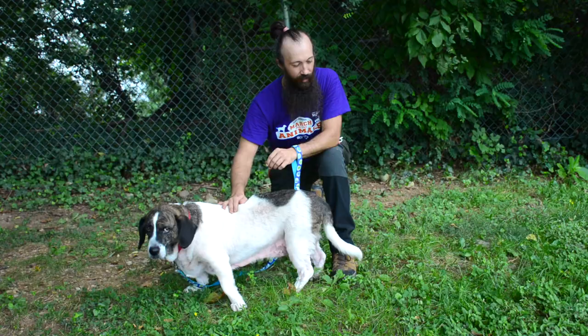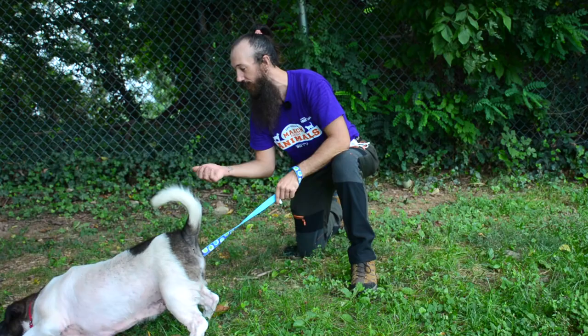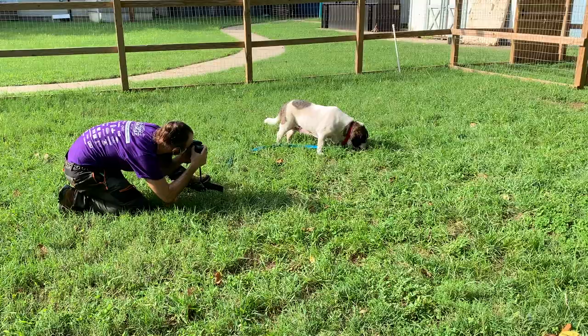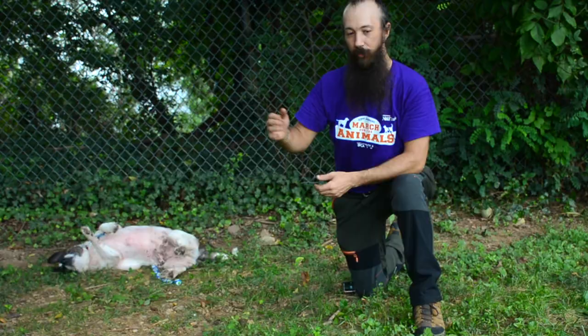Another tip is getting low so that you're down with your pet at eye level. Once you can make that eye contact, it really gives another level of intimacy to the photo. As for the lighting, you want to try to keep the light in front of your subject. The only time you really want to have the light behind them is when you're trying to do a silhouette shot.